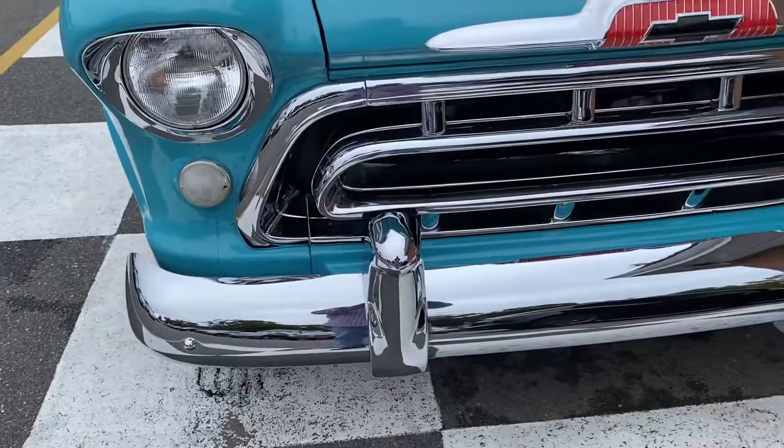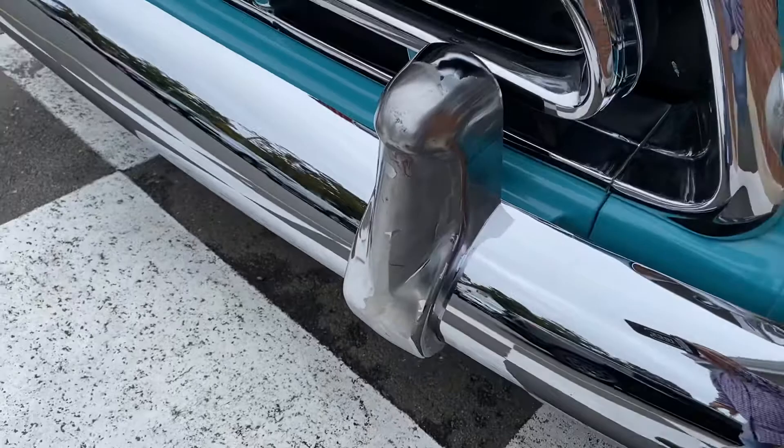The chrome is excellent on this truck except for this one bumperette. It's peeling — it will need to be re-chromed.